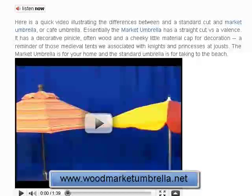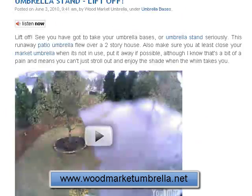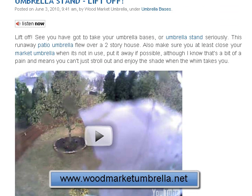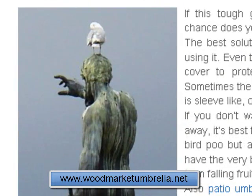And the different types — what makes a wood market umbrella a wood market umbrella. There's a great little video here on an umbrella getting whipped off by the wind and the importance of a good stand. We've also got the importance of getting a good cover if you've got a bit of a bird pest problem, which can be a bit of a problem by the seaside.